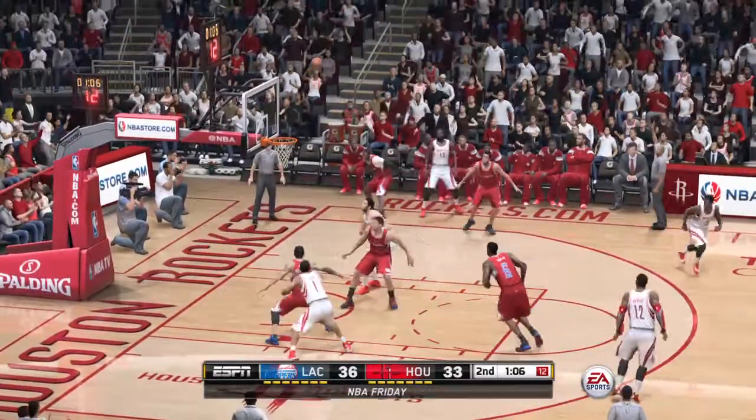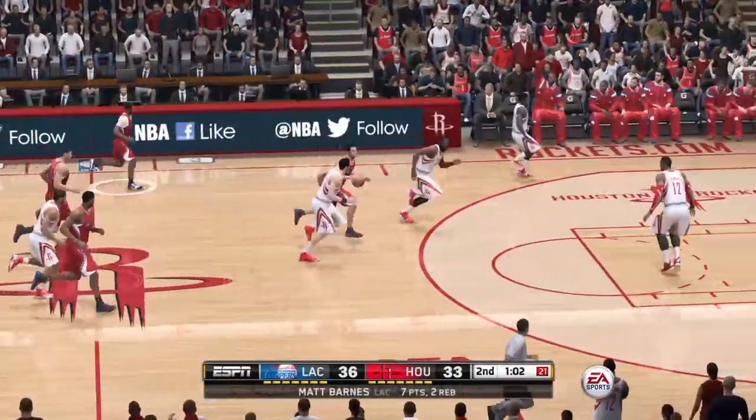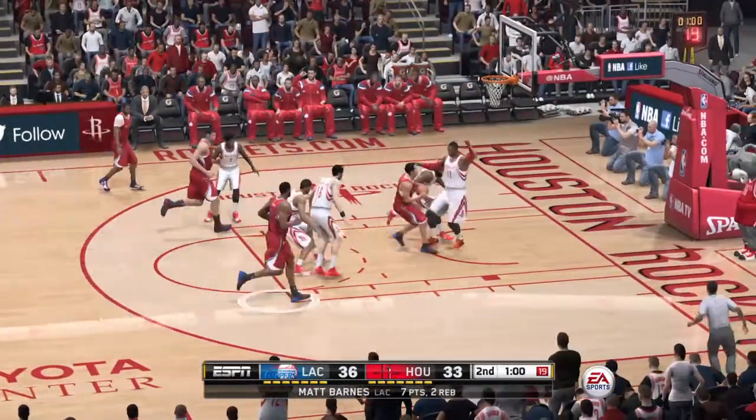Harden throws it up from deep in the corner — won't go from three-point range. James Harden is three for six from the perimeter.